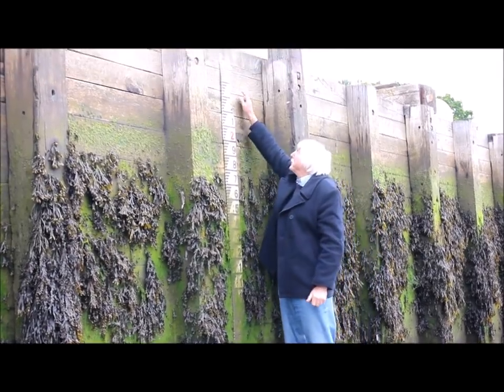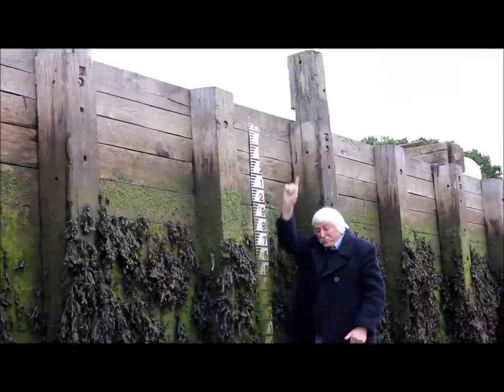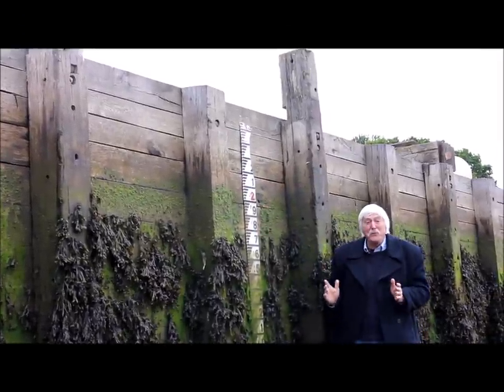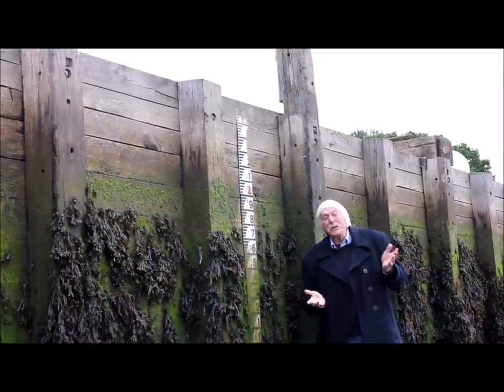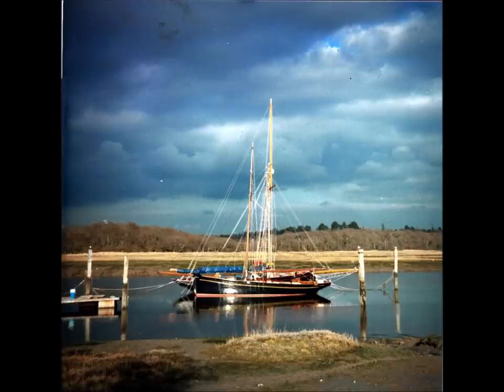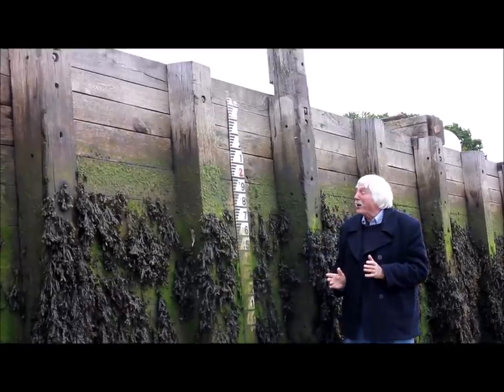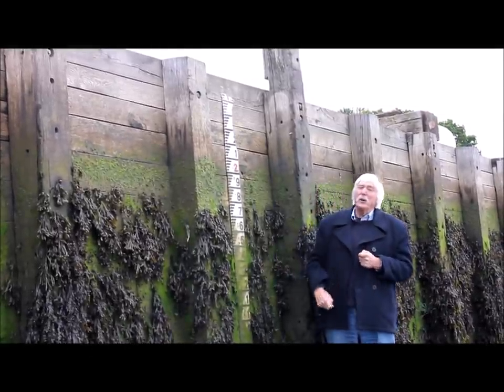When the tide got up to that seam there — the very top seam — I knew I could float in with a few inches under my keel. That's all I needed to know. I didn't have to read the tide tables or anything. I'd just be moored on some posts out there and I'd keep my eyes open and watch the tide coming up, and if it didn't get to there I stayed on the posts. But if it reached that mark I'd float her in and tie her up alongside.